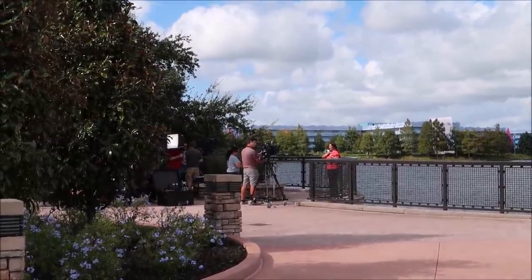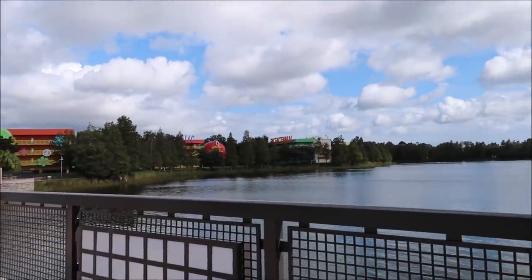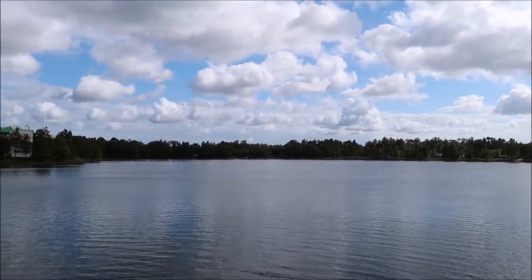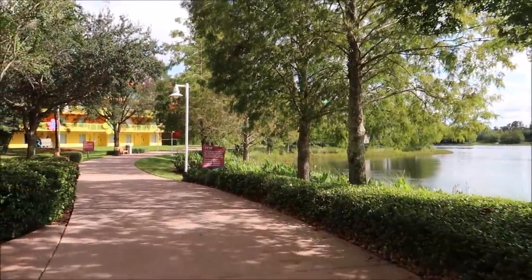Very cool. And regardless of whether the Skyliners are running or not, this is still a beautiful place to come and just look out. Honestly, this is a great spot for coffee in the morning before you head out to the parks. With Disney filming over there, they're probably going to start running the gondolas, but not for guests — it'll just be a test run or running in the background so they can shoot their video. Once they start moving, I bet a lot of people will flock over here to see if they can get on.